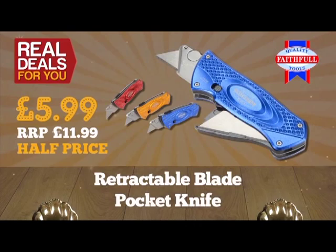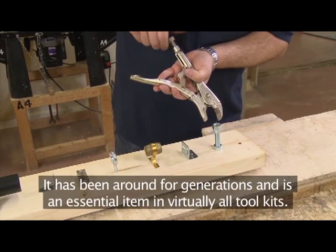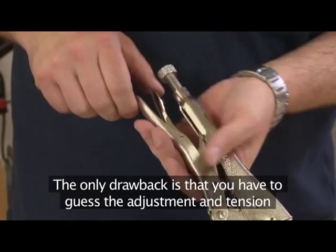Everyone is familiar with the traditional locking wrench — it has been around for generations and is an essential item in virtually all toolkits. The only drawback is that you have to guess the adjustment and tension every time you want to grip something of a different size. Well, those days are gone forever.